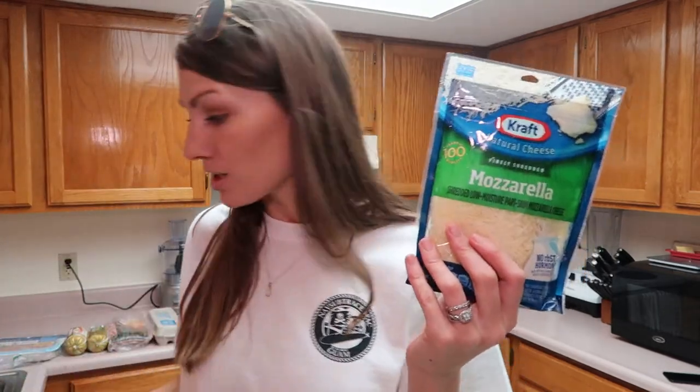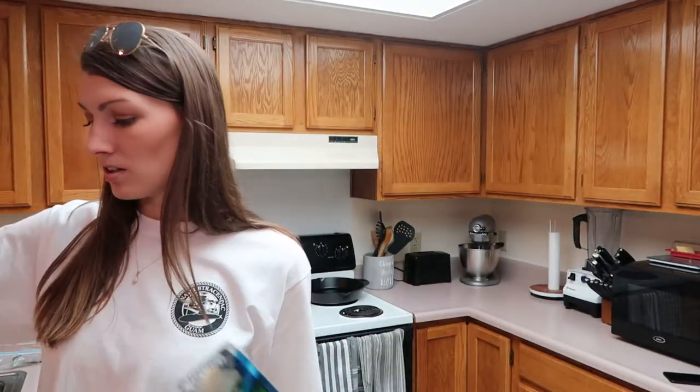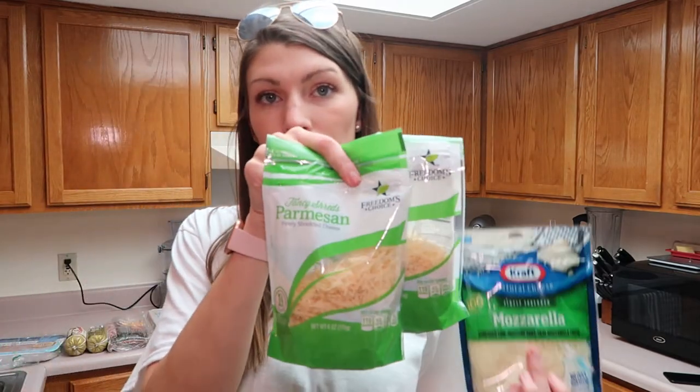I got a bunch of cheeses — a bag of mozzarella, two bags of parmesan, and a bag of cheddar.